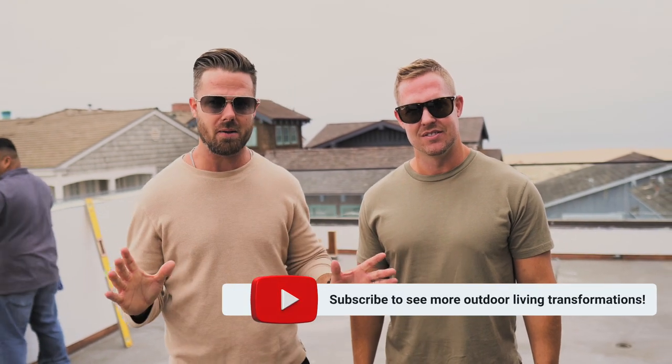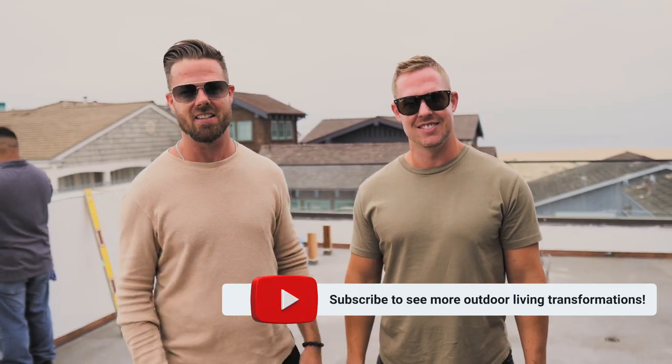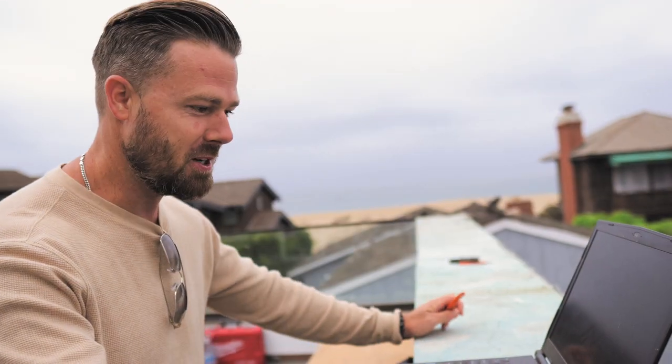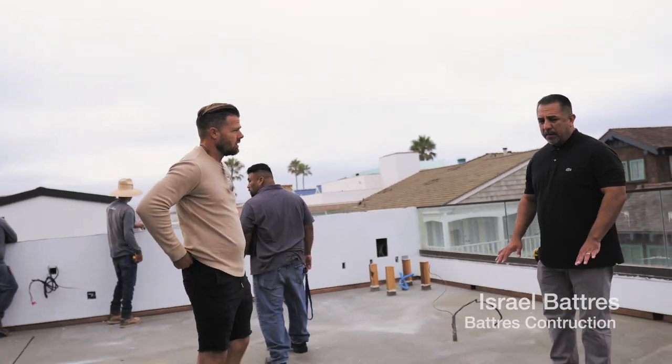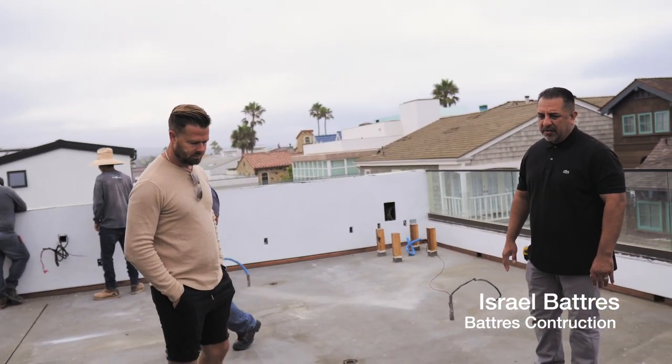Today we're going to explore the start of a journey of bringing this rooftop deck to a total luxury experience. I can't wait to show you what's going to happen. Sometimes when we do these plans, it really is getting it to the job site and seeing what can be done. It's waterproof right now, but they want to make sure that there are no leaks whatsoever because the homeowner had a bad experience with this.